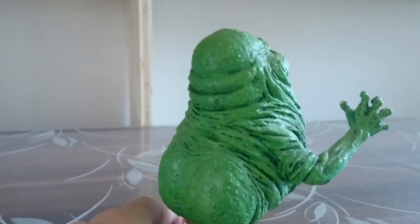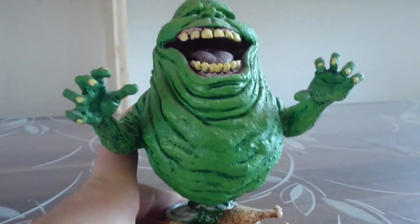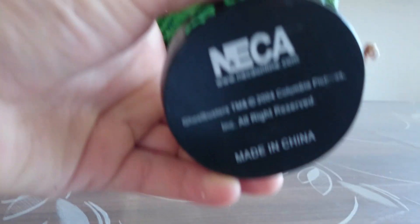You see a little accessory. Also a great one, also from NECA.